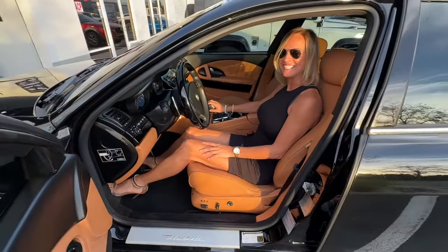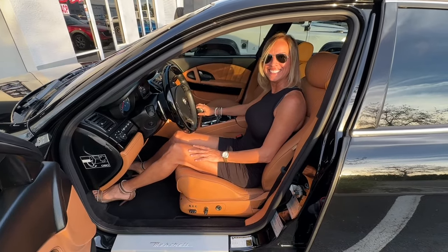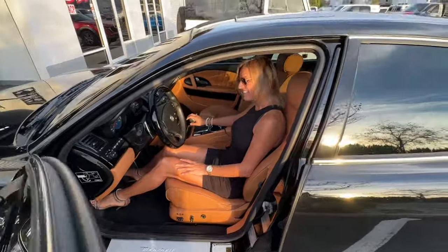Where can you find this car? Bring a Trailer. How much? No reserve — as little as a dollar. Whoever bids the most wins it.